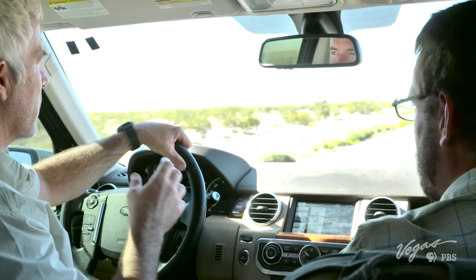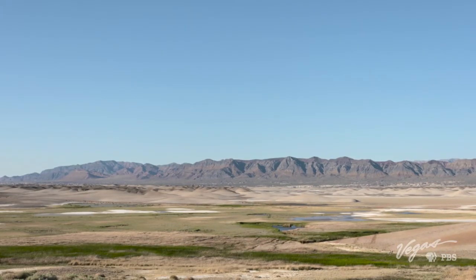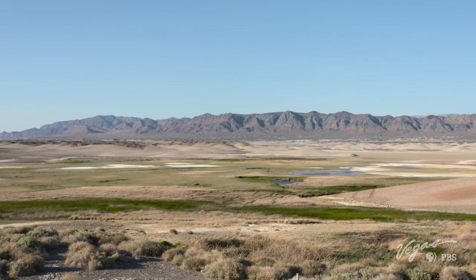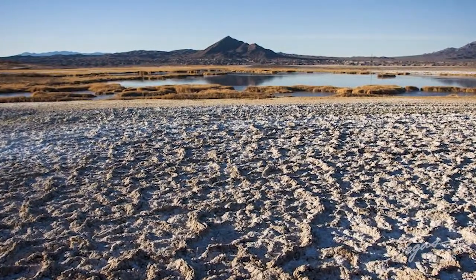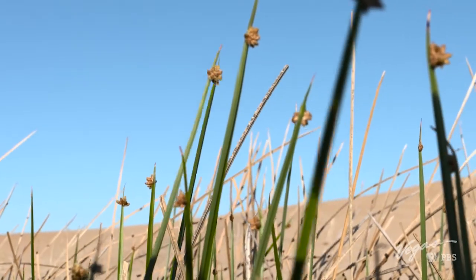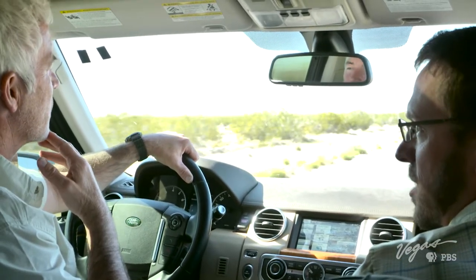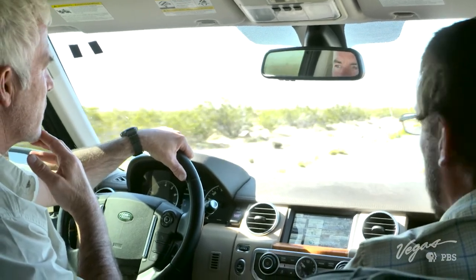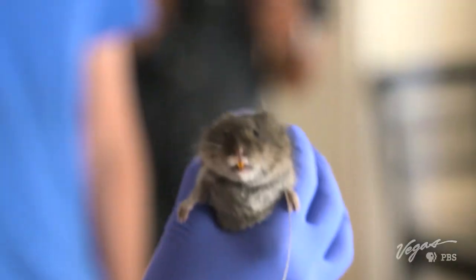Tell me about the vole — how many are there, and do they only live in this area? The vole is endemic to Tecopa Marsh. Tecopa Marsh is about a 4–5 square mile area where there's a number of springs, and these springs feed bulrush habitat, which is where the voles live. There's probably only 50 to 150 of these voles left in the wild, so it's a critically endangered species. It's been called the most endangered mammal in North America.